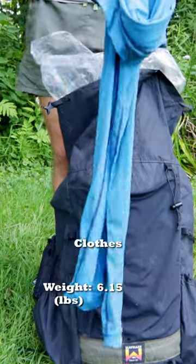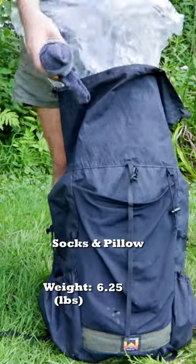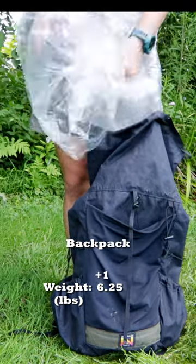Inside I also keep my extra clothes: a sun hoodie, an extra pair of shorts, an extra pair of socks, and my inflatable pillow. Lastly, I have my pack liner and my pack itself.